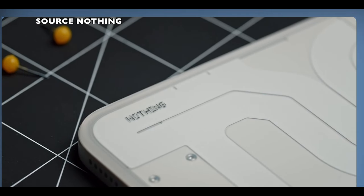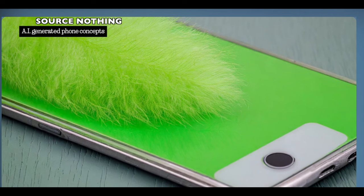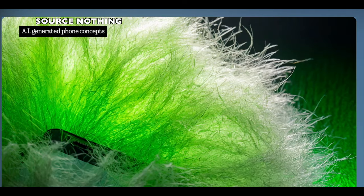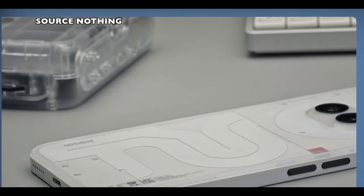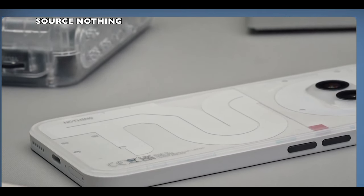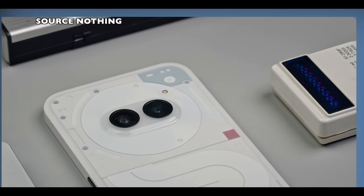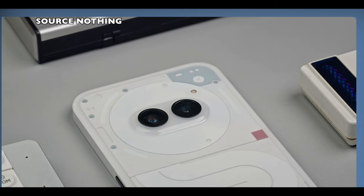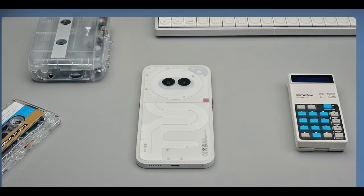Something very interesting is that this phone will ship with a 5000mAh battery with 40W fast charging. We also have 5W reverse charging. I doubt it will come with wireless charging out of the box, but let's see. That pretty much covers all the specifications of the Nothing Phone 2A for 2024.